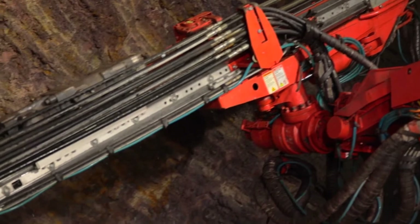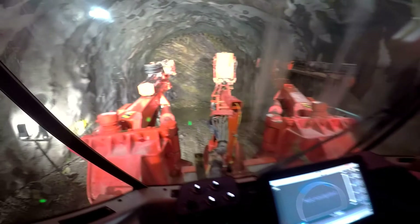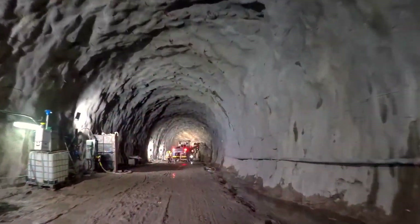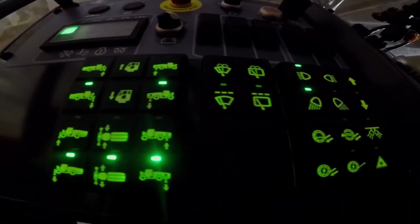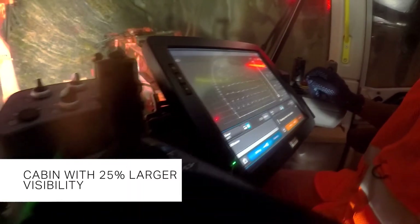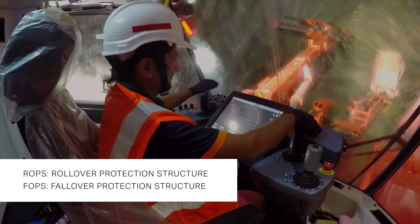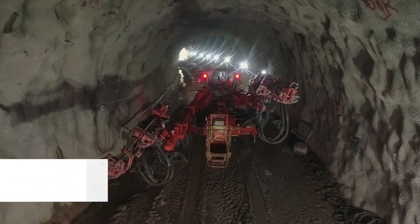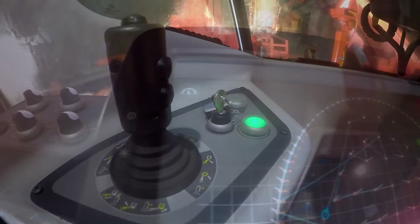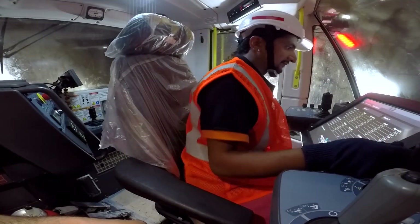With the GeoSure system on this machine, the operator can estimate rock properties and take preventive action for the next cycle if required. To ensure complete safety for the operator, the DT922i is equipped with a soundproof next-generation iCab operator cabin with ROPS — rollover protection — and FOPS — fall-over protection certification. The DT922i also features an anti-collision system so the booms never collide, and it offers better comfort for the operator with visible error monitoring.